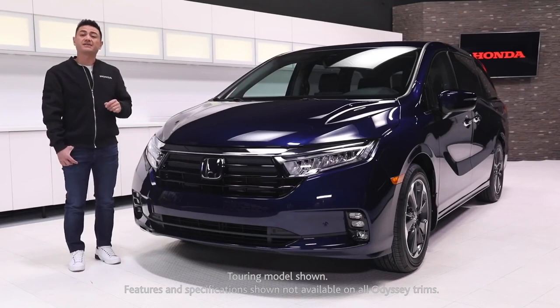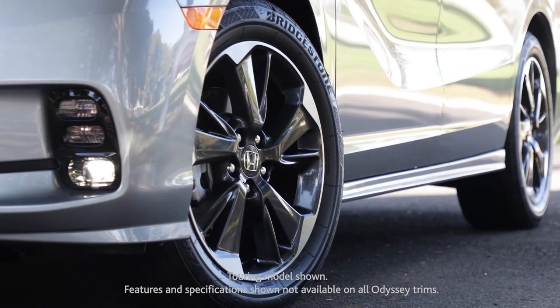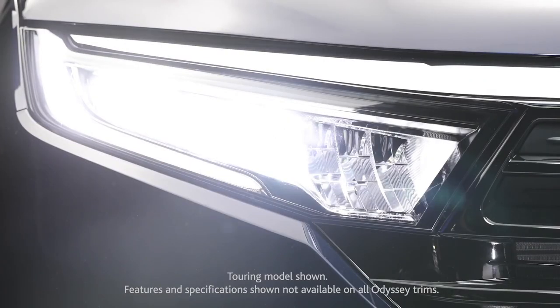Out here you'll see that the 2021 model gets a refreshed front fascia, black and chrome accents, two-tone 19-inch aluminum alloy wheels, plus a full suite of LED lights.